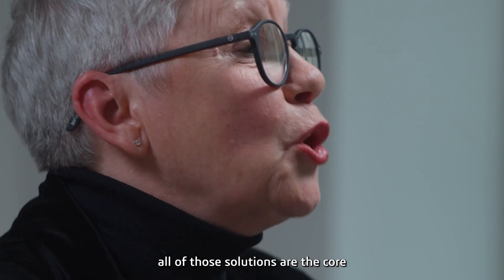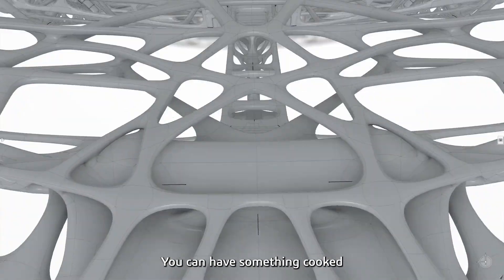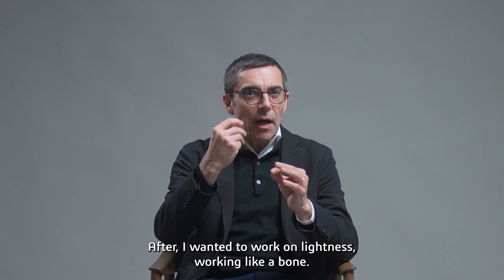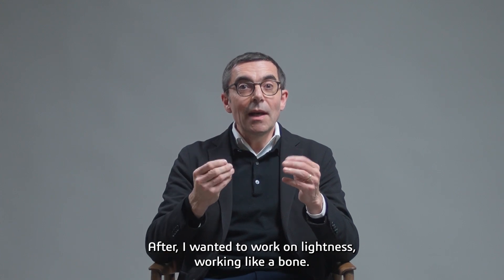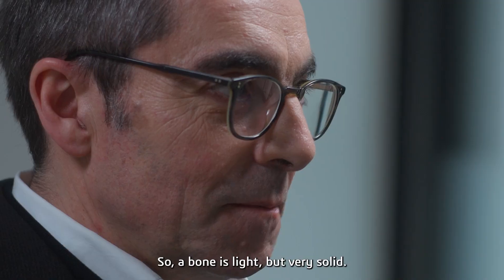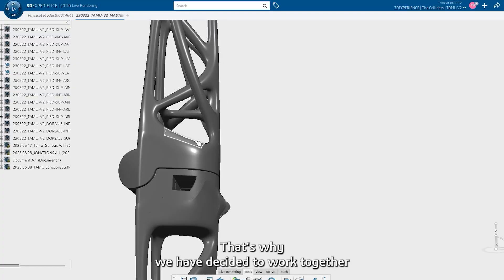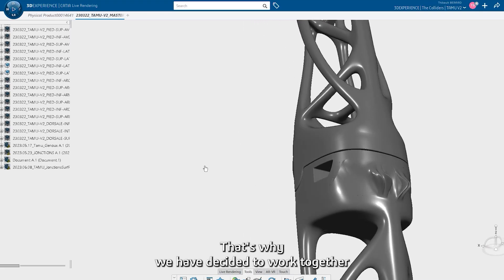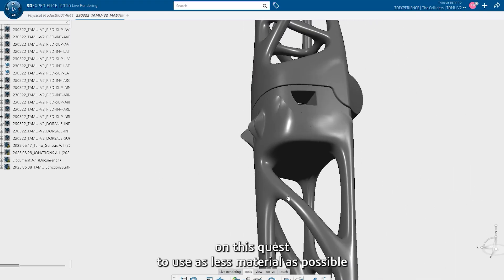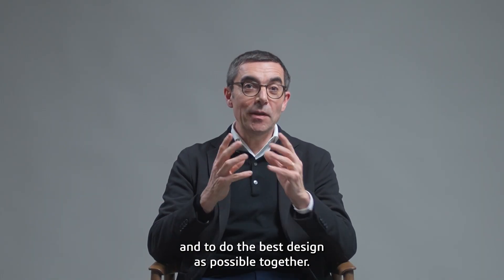All of those solutions are at the core of the TAMU proposition. You can have something produced in this machine that can be unfolded in one piece. I wanted to work on lightness — working like a bone. A bone is light but very solid. I wanted to introduce science. That's why we decided to use as little material as possible and achieve the best design possible.